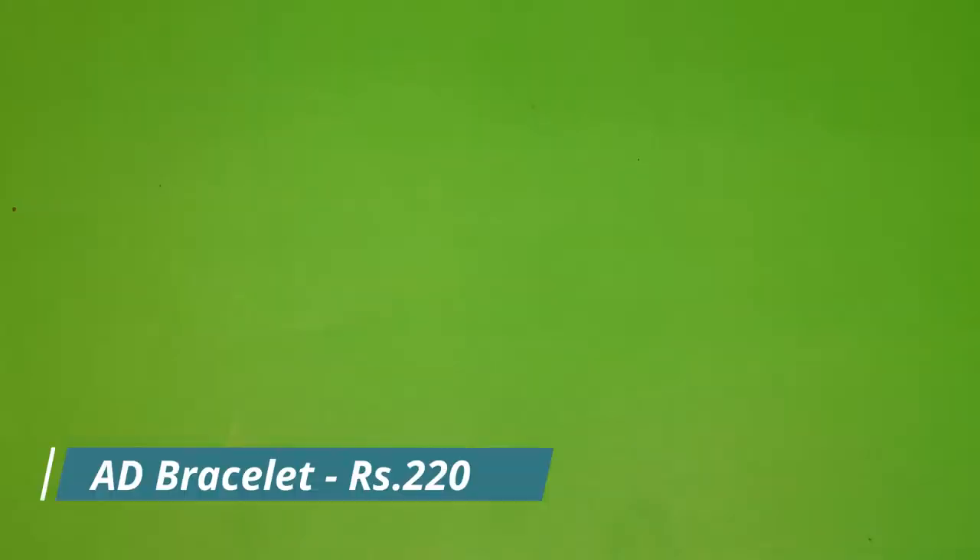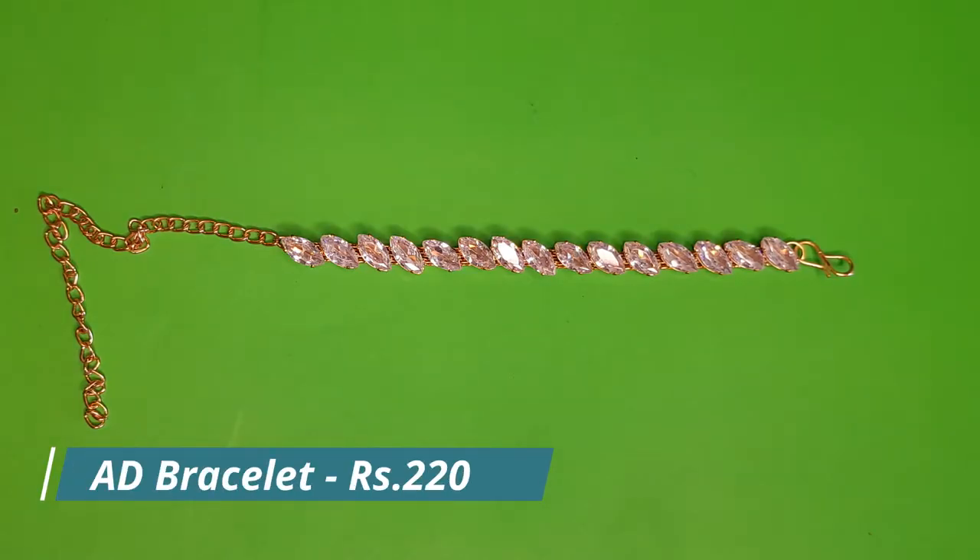Welcome to Vans Fashion exclusive jewelry collection online store. Today's video features a collection of American diamond bracelets, cuffs, and American diamond necklace sets. All collections are really beautiful — please watch the video completely and take a snapshot of the pieces that you like and send it to the number that is given.